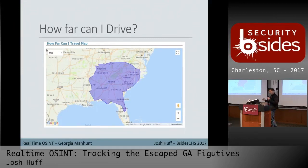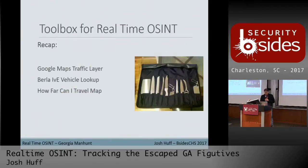We can see that in the time since the escape and when I caught wind of the story, the zone got pretty large already. Recap your tools: you've got the Google Maps traffic layer, the Burla vehicle lookup for vehicle specs, and how far can I travel — the map.